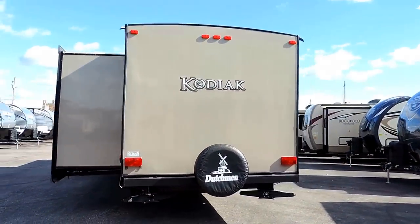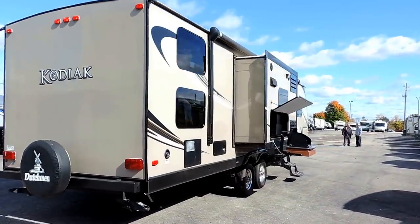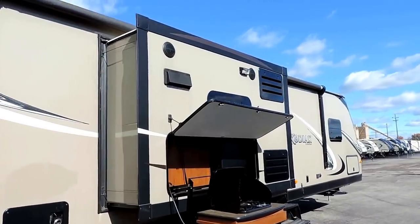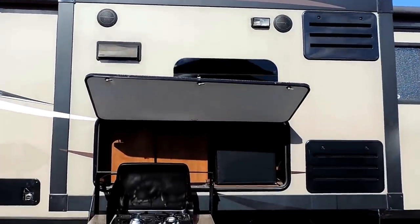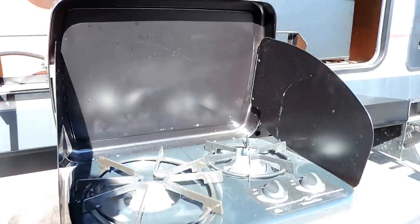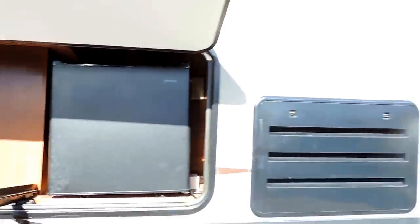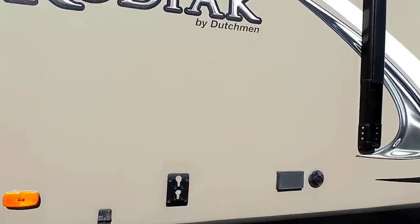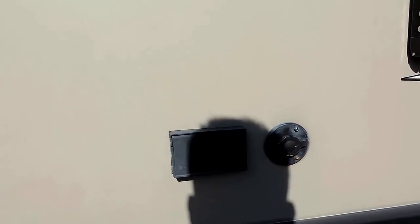It's got an outside kitchen here on the right, a nice big power porch awning, six gallon hot water heater, and outside speakers that sit on your third slide out. Built right into the slide is the outside kitchen with a two burner stove and a nice little mini fridge. It's also got a spot for outside hookup for a TV, with a bracket to mount your TV and all your hookups.